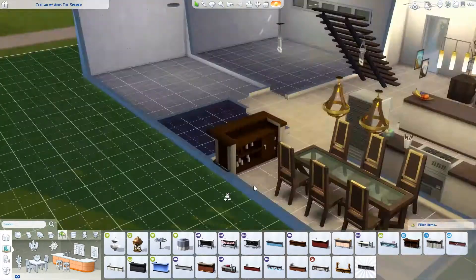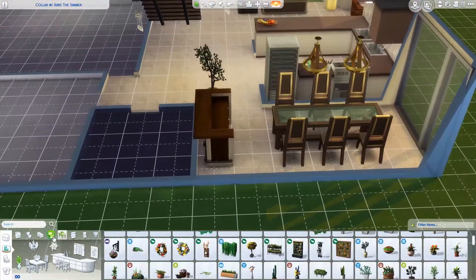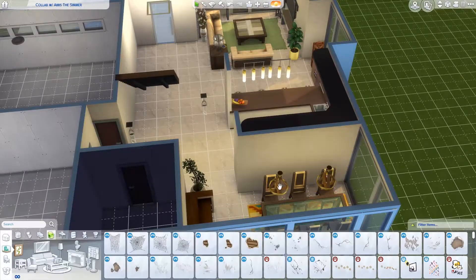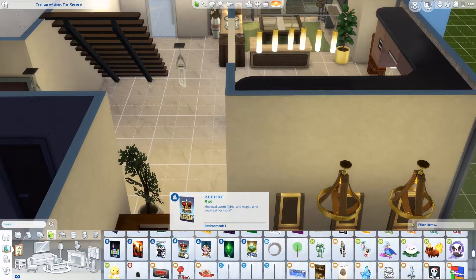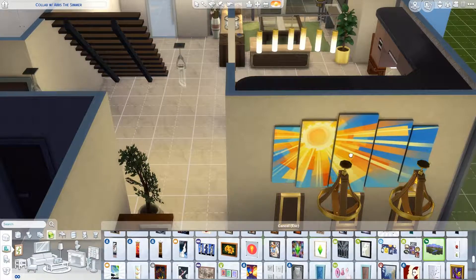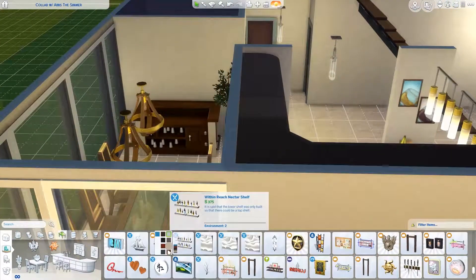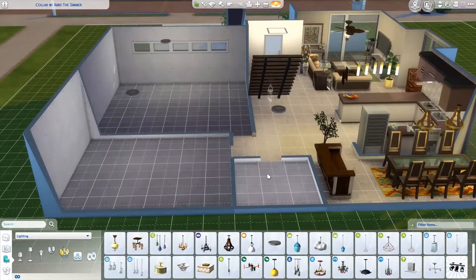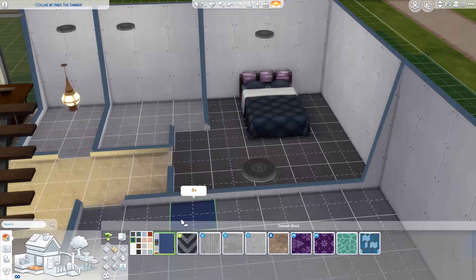I ended up using the table and chairs from Seasons — I love that dining set and I use it more than I probably should. I wanted to have a bar because they're an established family and I envisioned them having dinner parties and people coming to visit, so they'd need a nice dining room and want to serve refreshments. I also tried to add pops of color — greens, oranges, and yellows — because I felt like they complemented the wood tones and browns.